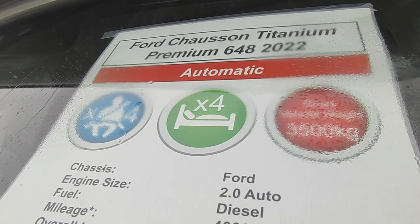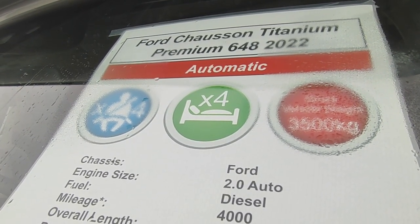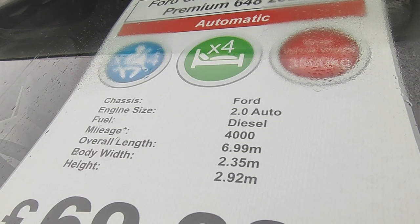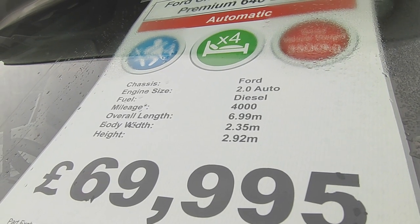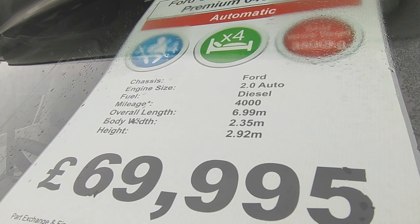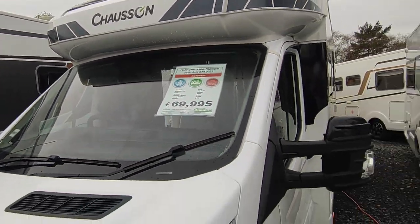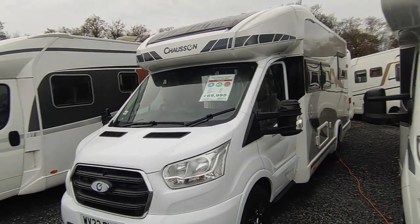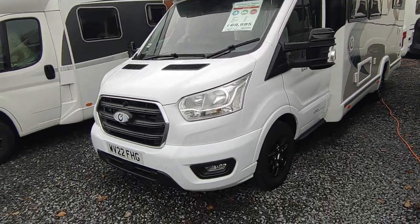They're all six-speed automatic — you cannot have a manual gearbox on a Titanium Premium, but with a six-speed fully automatic torque converter gearbox why would you want to? It's three and a half ton, Ford Transit two-litre, 170 horsepower — the 130 was standard but these are all 170s. It's done about 4k miles. It's 6.99 long, 2.35 wide, 2.92 tall — that height gives it room for a front drop-down bed. Price is £69,950; if you were to spec one of these up new with what this has got today, it would be £78,000 if you could even get one.